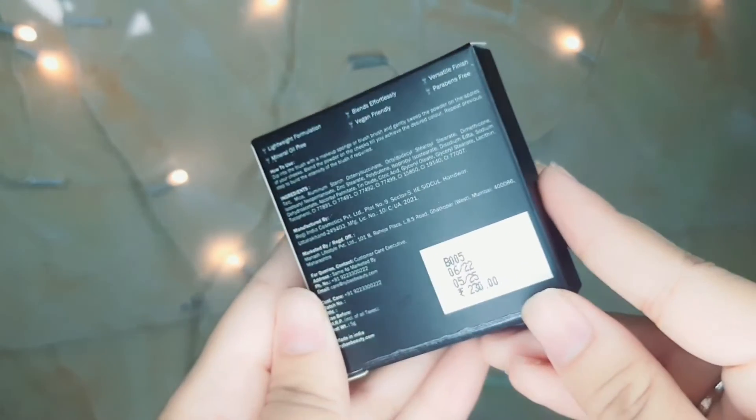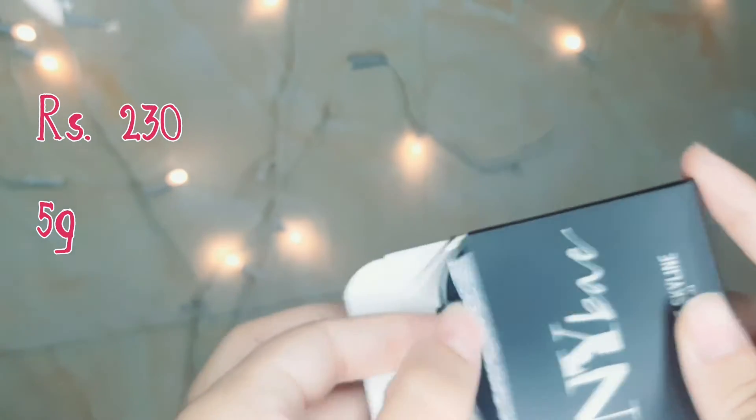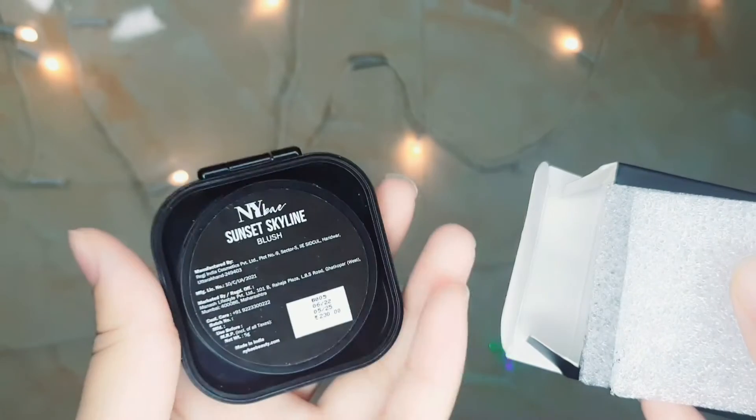Next I have the NY Waker Sunset Skyline blush in the shade zero one cloudy pink. MRP is ₹230 for 5 grams. This shade is suitable for fair skin tones, and I think medium complexion ones can also use it. It's a very cute pink color.